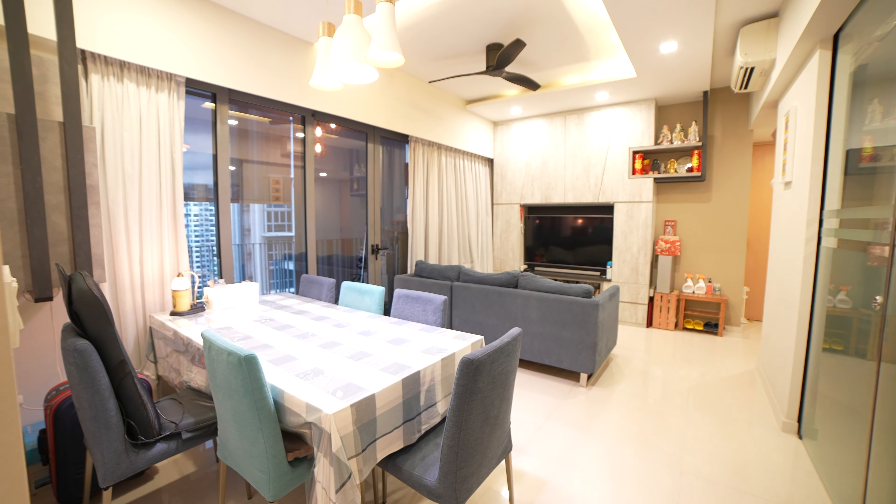Coming into the master bedroom, it has its own ensuite. Furthermore, you can fit up to a king-size bed with 2 side tables as well. Over here, we have a 2-panel wardrobe that you can fit your clothes in easily. The owner has also installed a TV feature wall which has plenty of space for your storage needs. On my right, the owner has installed 3M solar film that helps to soften the sunlight coming into the room, and it faces the pool view as well.